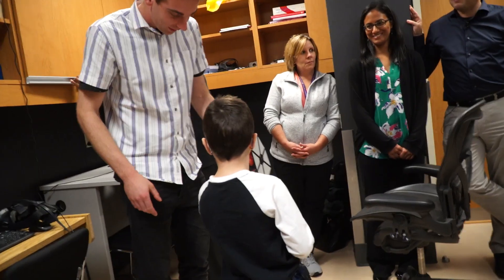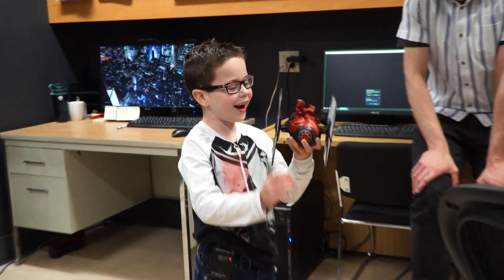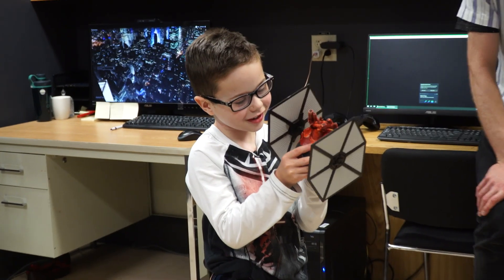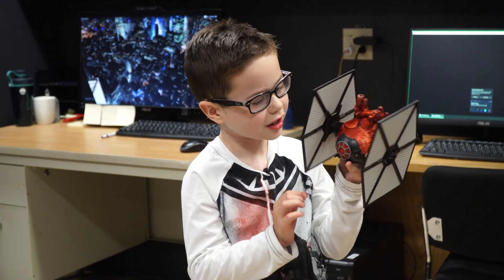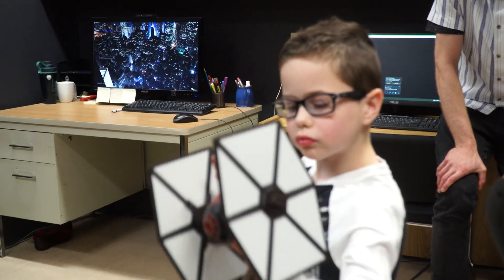Your heart as a TIE Fighter. We got to print one of those models that's just like your heart, and then we took pieces from a TIE Fighter toy and had a really talented guy paint it for us.